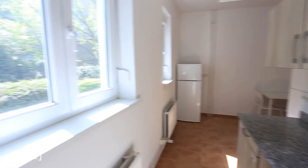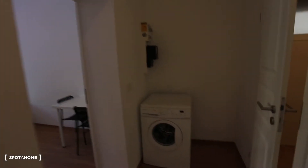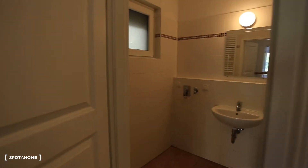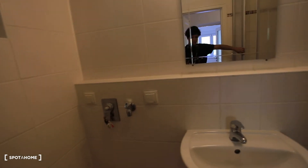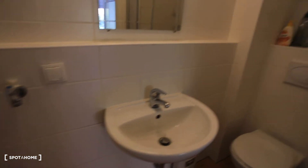That was the kitchen. Now we are going back to the corridor. Here's the corridor and you can see the washing machine is here as well. I'm going to show you the bathroom — here's the sink, and you can have an overview of the bathroom. Here is the toilet and the shower as well.